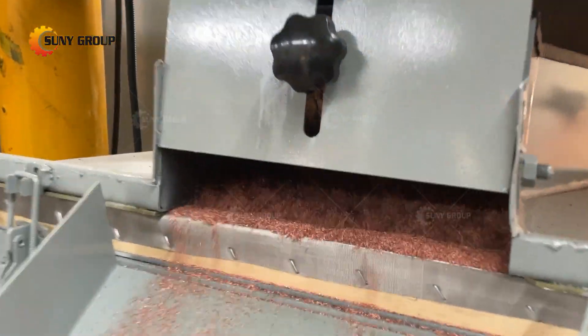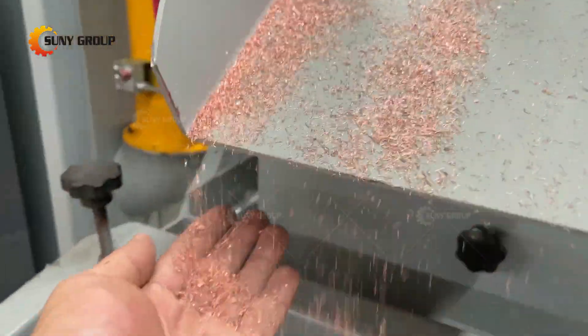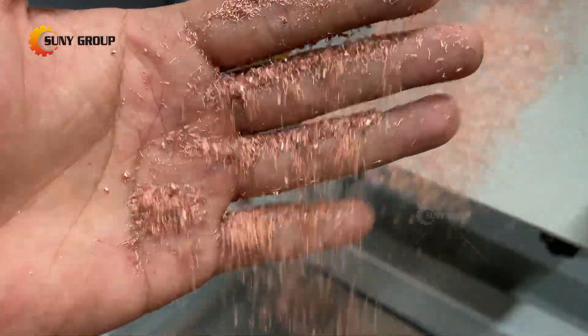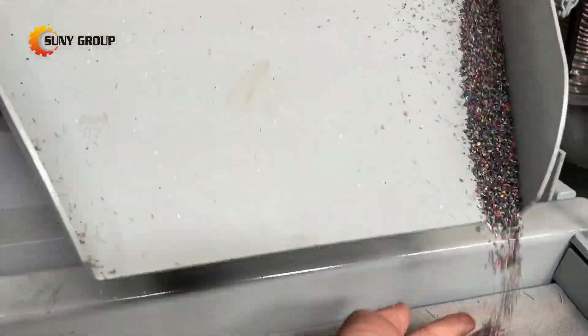The crushed cable wires are further sorted after crushing and grinding, and then the plastic skin and copper granules are separated by an air separator or electrostatic separator. We can provide cable recycling equipment with different yields so investors can choose according to their own needs and the characteristics of raw materials.